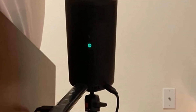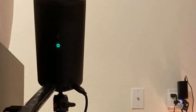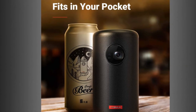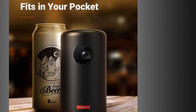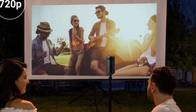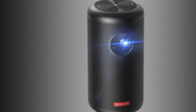Our tester used the Nebula to host a patio movie night, and he was pleased to report that the sound was loud and clear, even in a wide open space with a rowdy crew. When you've got people over, you don't want to waste time fiddling with your projector — you want to get the movie cracking. If you're looking for the best mix of convenience and quality available, you need to check out the Nebula Roman 2.